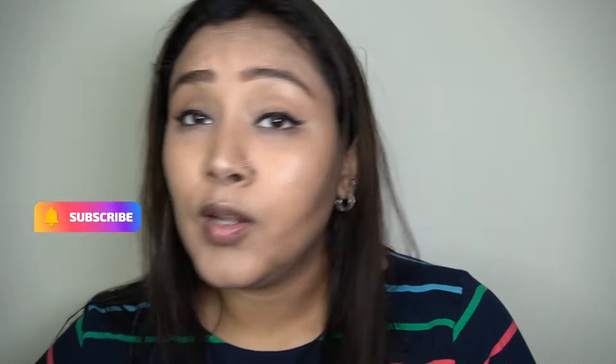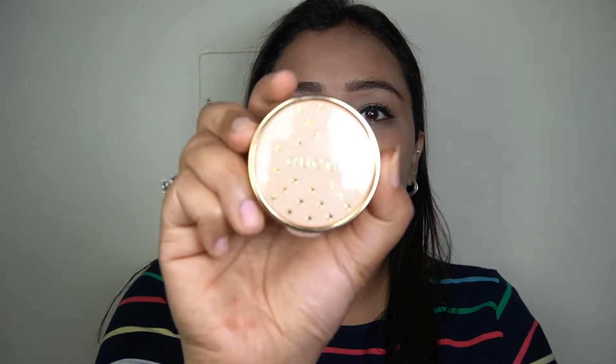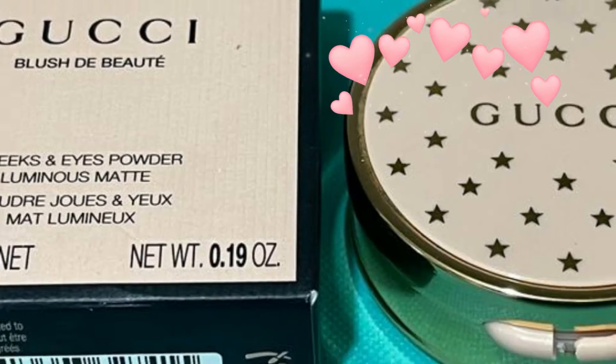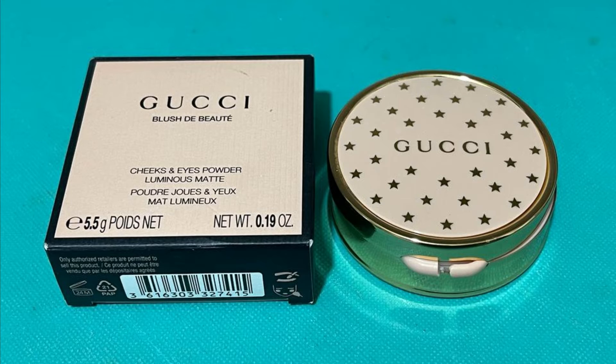Let's get to the blush first. This is what it looks like — it comes in a cardboard box with 'Gucci' on top. It's called Blush de Beauté, a cheeks and eyes powder with a luminous matte finish, made in Italy. I have it in shade number 04, Bright Coral. The component is so nice and heavy, with a beautiful golden finish and a vintage look.